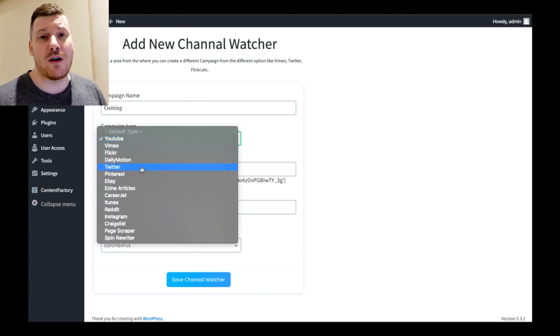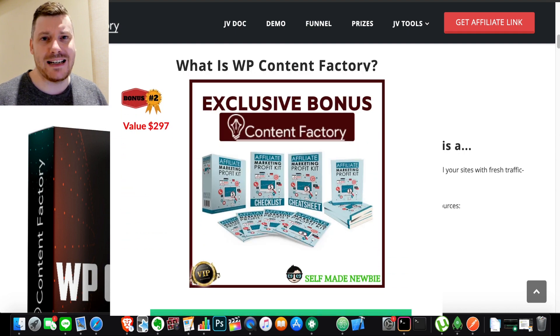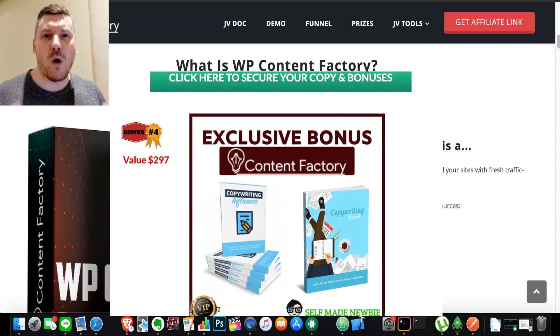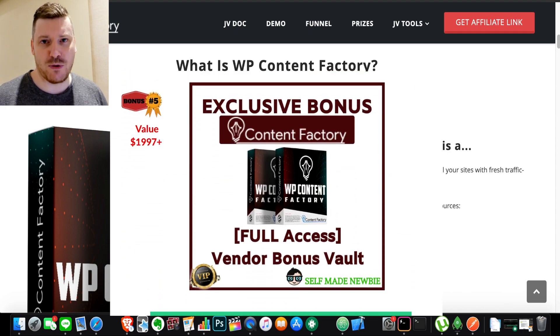Today we're going to take a deep dive into Content Factory, take a look at exactly how it works, and I've also thrown in some amazing bonuses that I've handpicked to go hand in hand with Content Factory so that when you use them all together, what you have is a full-blown system in order to make money online using this product.